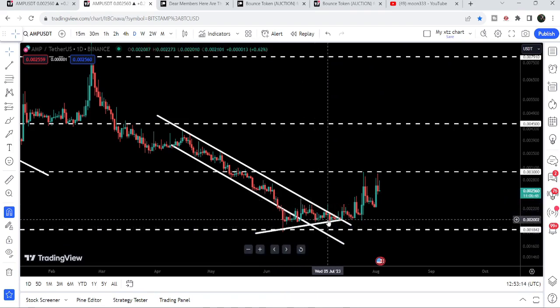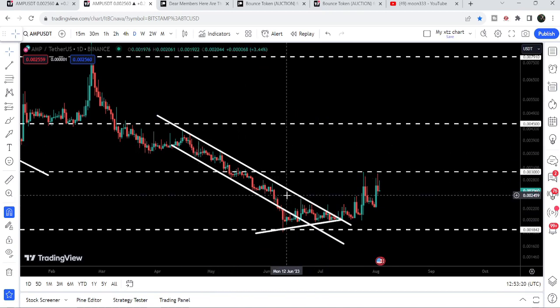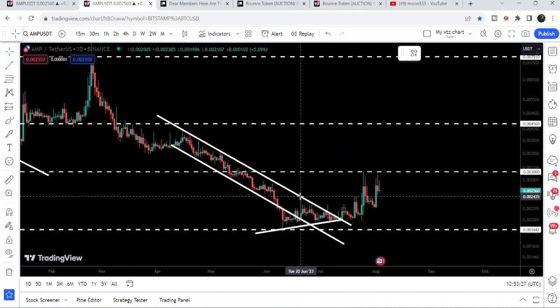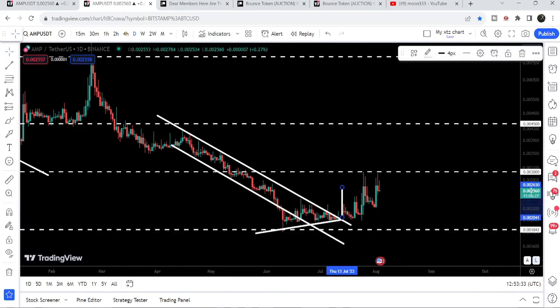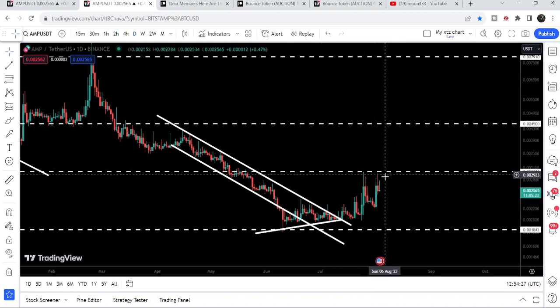This was the formation of another symmetrical triangle. Therefore I was telling you that after getting squeezed inside the symmetrical triangle, there is a very high probability that we may break out the resistance of the channel, because this down channel is considered as a bullish bias. Finally we have broken out the resistance of this channel. The target for this triangle breakout was approximately at $0.0026, and you can see that the price rallied beyond that target.